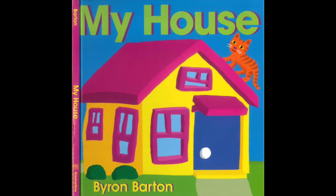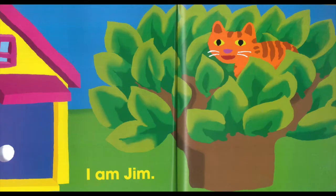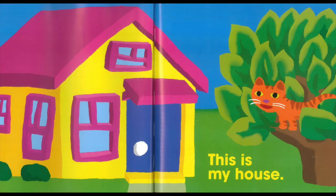My House by Byron Barton. I am Jim. This is my house.